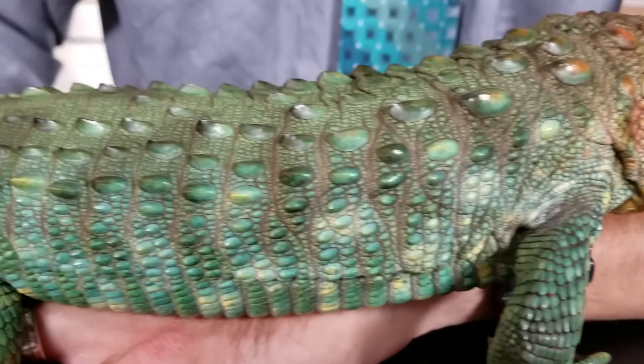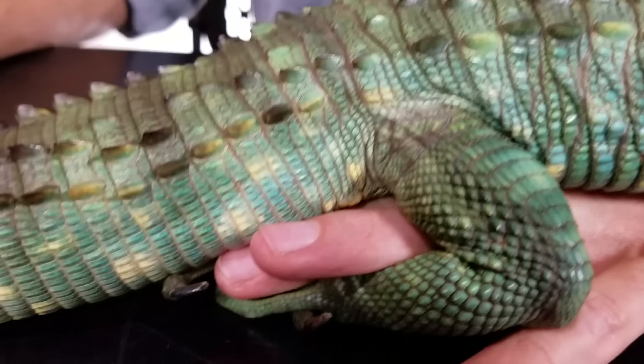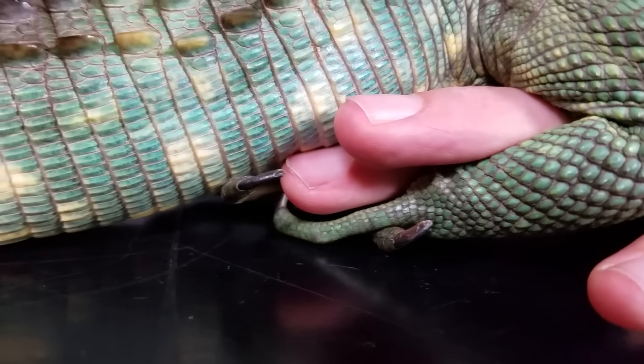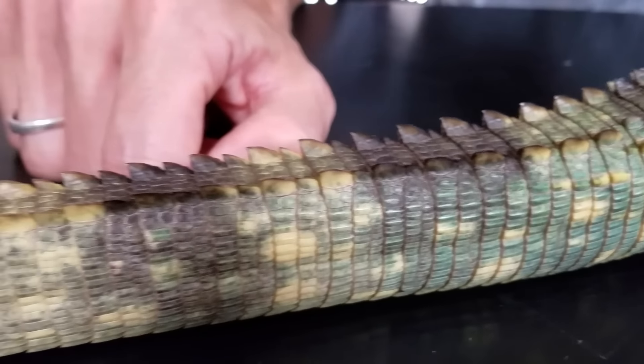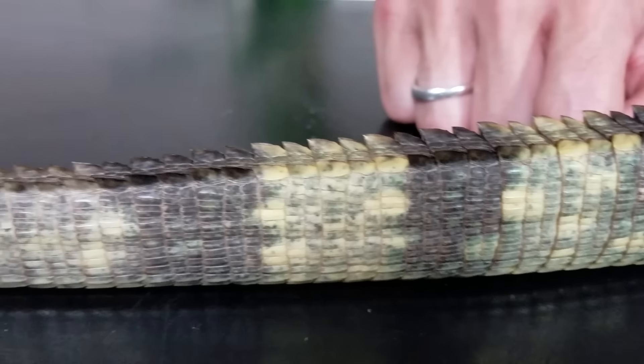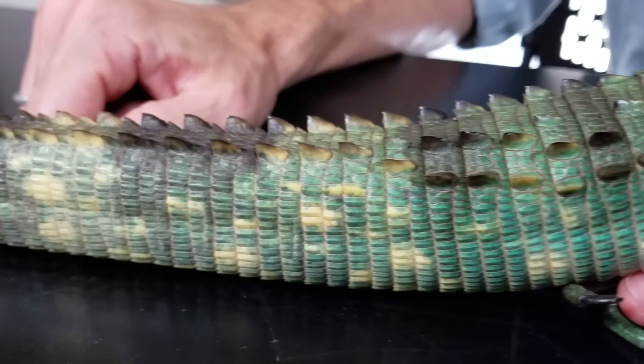They also do not tend to drop their tails. It seems like there's some evidence out there that they may be able to do it, but it's not something you're going to have an issue with with your caiman lizard. They use their tail for swimming so much that dropping it would be a major, major sacrifice. And let's just face it — they're absolutely one of the coolest, most unusual, and amazing lizards in the world. Short of having a crocodile, nothing looks more like a crocodile than this.